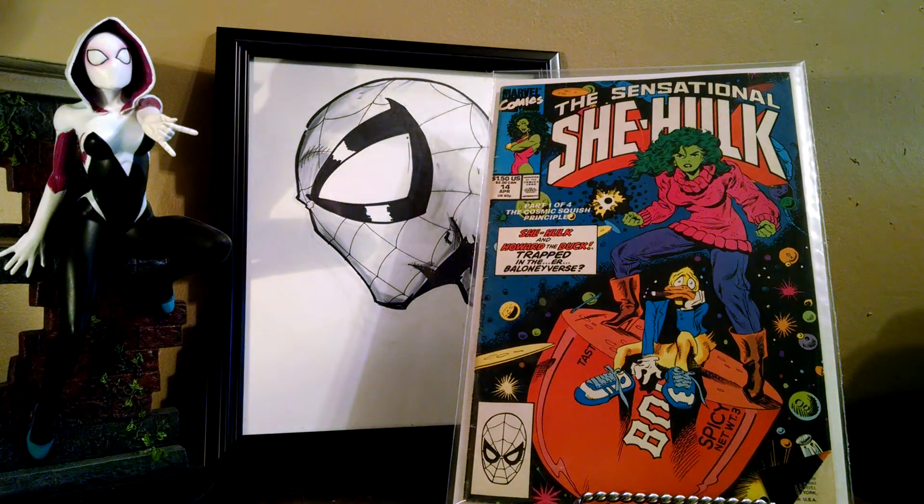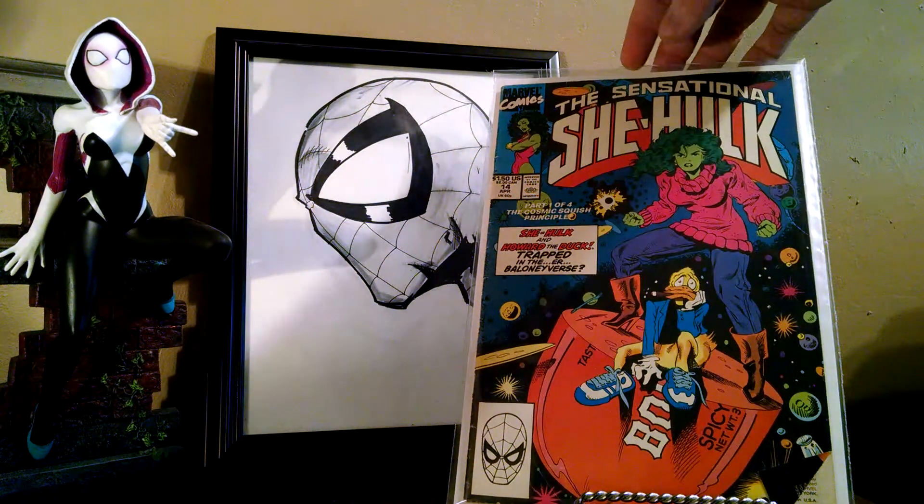I picked up Sensational She-Hulk number 14. It's one I needed for my run. Not the greatest condition, but I'm still happy to get it and check it off the list.